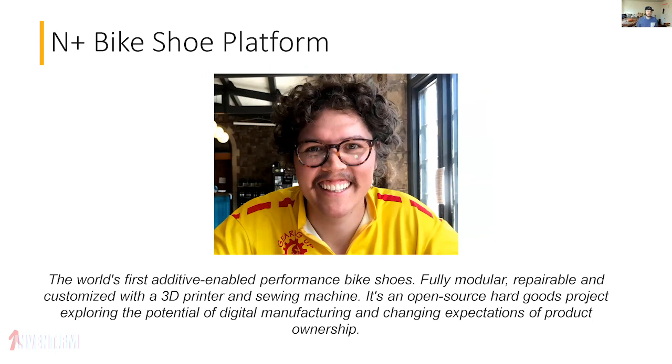Next: the N Plus Bike Shoe Platform — the world's first additive-enabled performance bike shoe. It is fully modular, repairable, and customizable with a 3D printer and a sewing machine. This is an open-source hardware project exploring the potential of digital manufacturing and changing expectations of product ownership. If it's going to clip into a bike, you really need things to be quite durable.